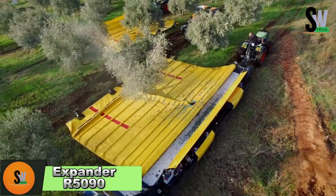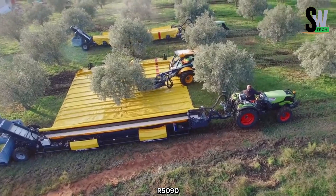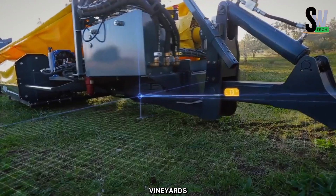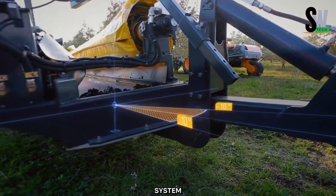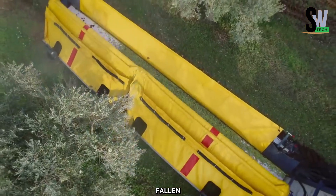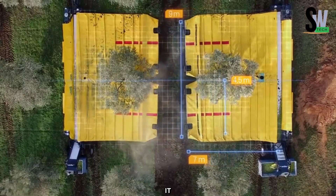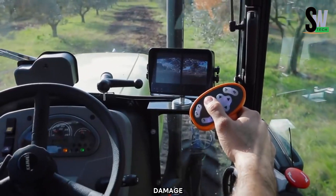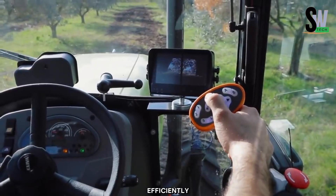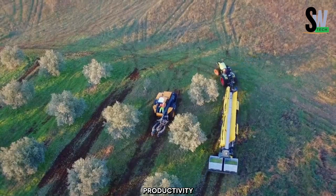Expander R5090 — Revolutionizing Orchard and Vineyard Harvesting. The Expander R5090 is an advanced harvesting machine designed for efficient and gentle fruit collection in orchards and vineyards. This innovative system features a large automated tarpaulin that unfolds beneath the tree canopy, capturing fallen fruit as it drops. By minimizing contact with the ground, it reduces bruising and handling-related damage, ensuring higher-quality produce. Once collected, the fruit is efficiently funneled into bins or containers, streamlining the harvesting process and significantly increasing productivity.